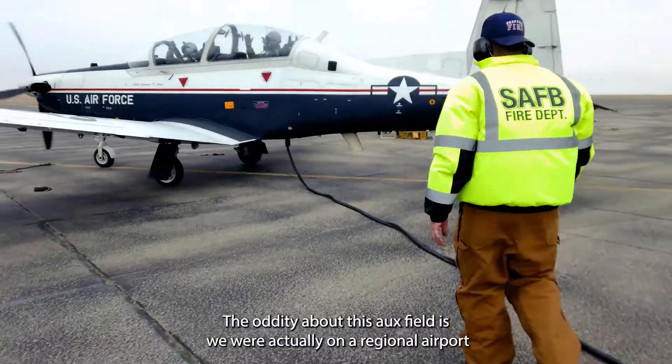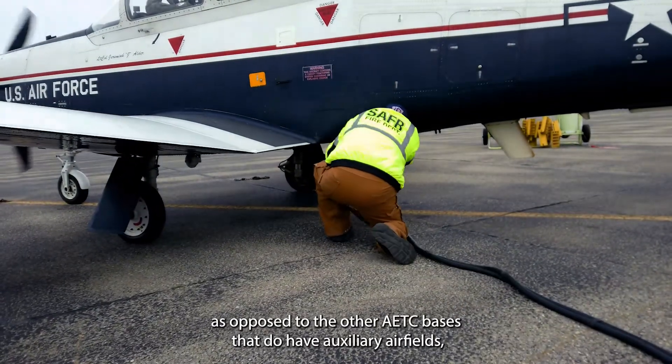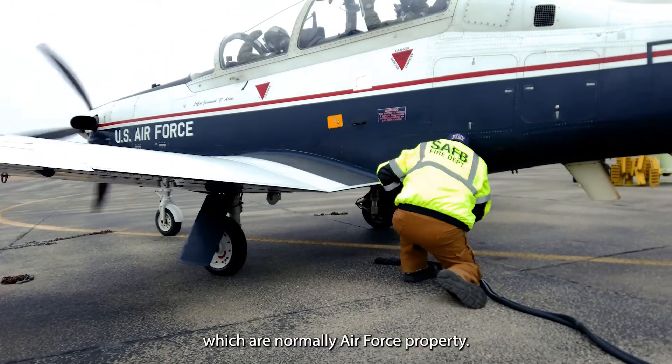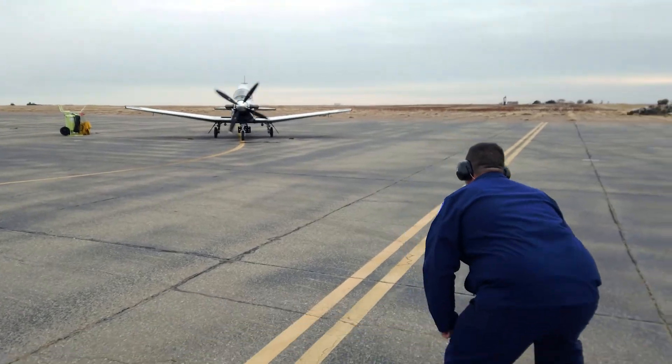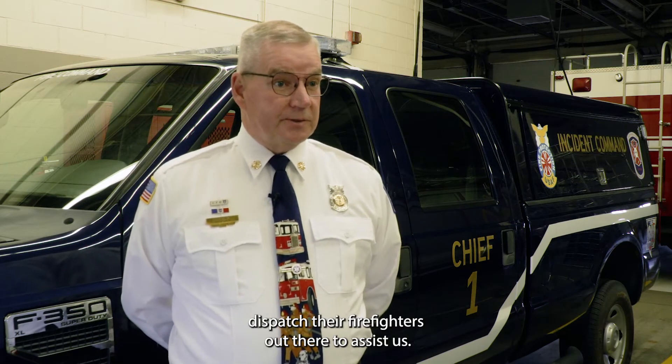The oddity about this aux field is we're actually on a regional airport, as opposed to other AETC bases that have auxiliary airfields which are normally Air Force property. We do have mutual aid with the City of Frederick — they are our backups, so if we have an incident ongoing out there, the City of Frederick will dispatch their firefighters to assist us.